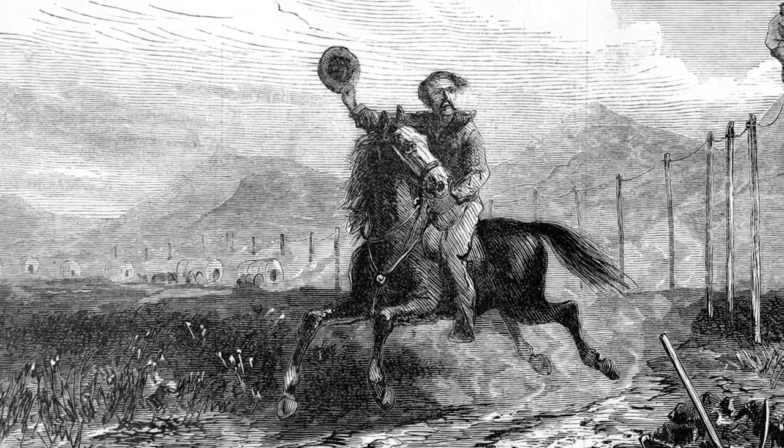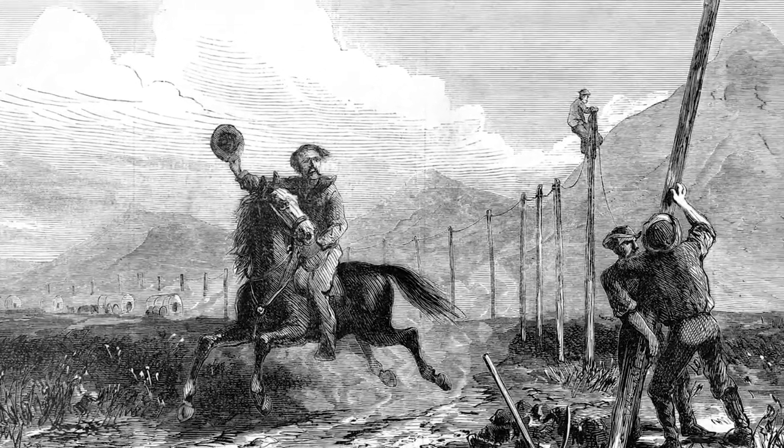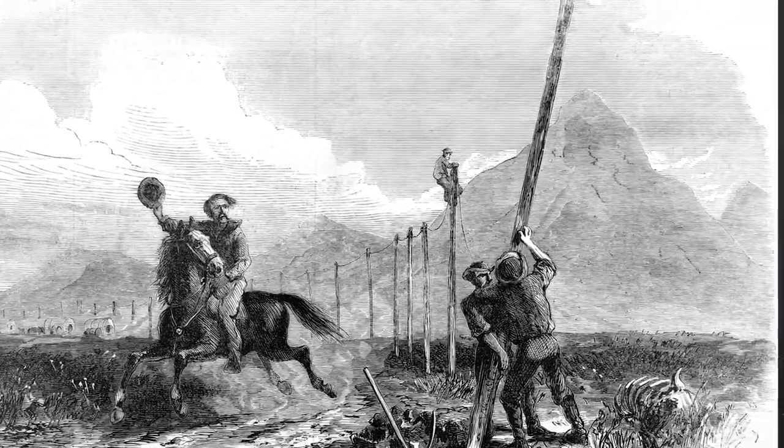What caused the Pony Express's demise? What really put it out of business was the arrival of the telegraph. Now messages and information could be sent electronically from one post to the other without the need to use horse and riders and relay stations.